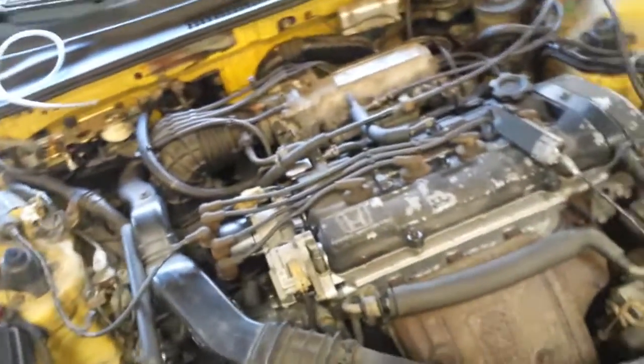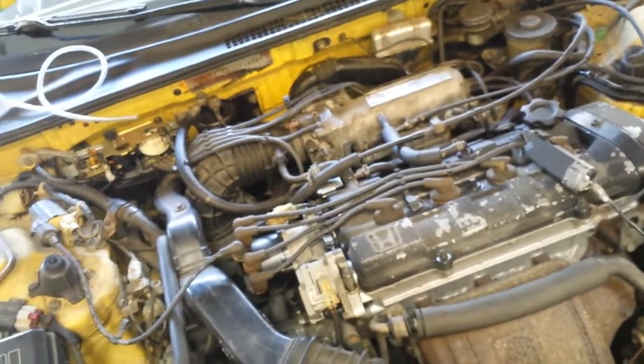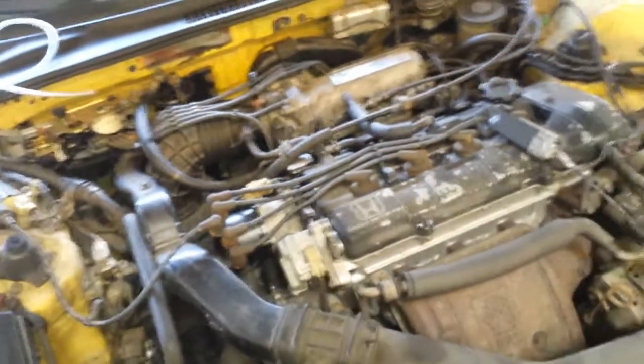Per experience, failing NOx on a 1988 Honda Prelude 2.0 SI. I hope this helps. If you have any questions about anything, shoot me a message, like, subscribe. We'll see you soon.